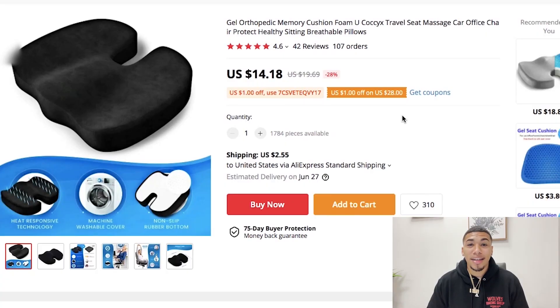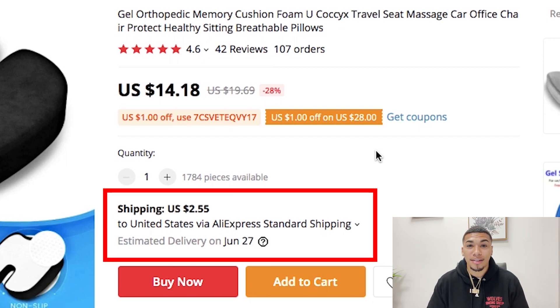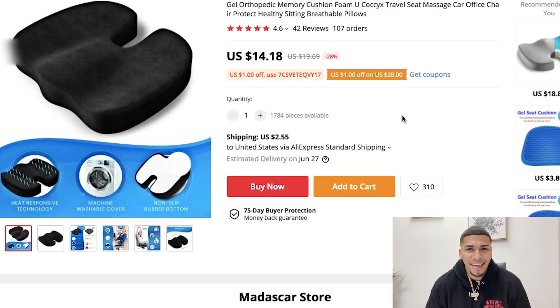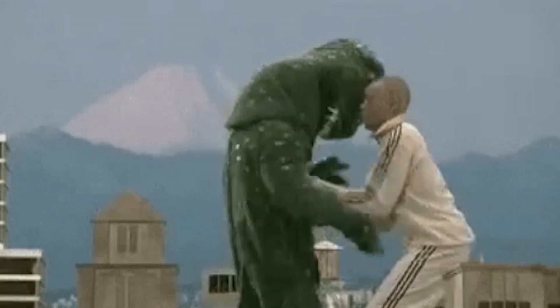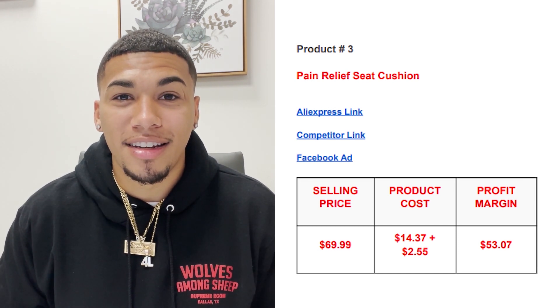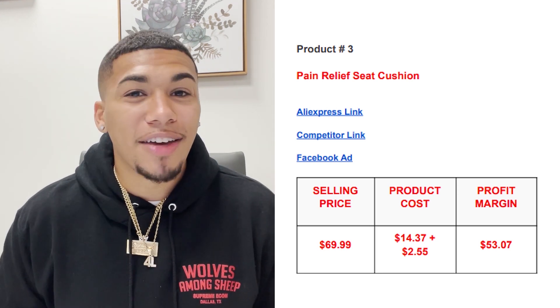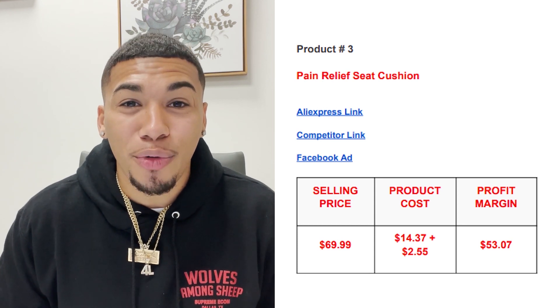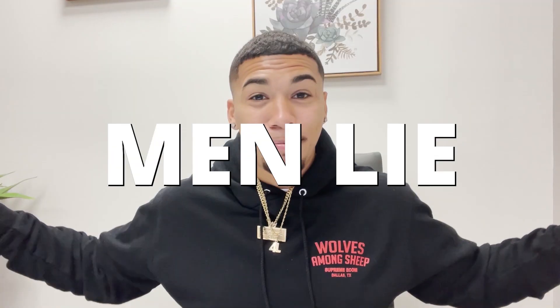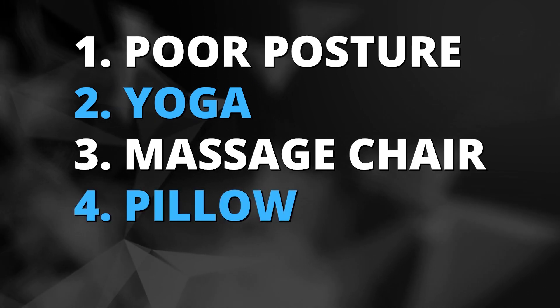Here on AliExpress, the product cost is $14.18 with a shipping cost of $2.55. There's also another variant — a black one — that the competitor didn't even show. So why not have the black and the gray on your store to wipe out your competition. The selling price came out to $69.99, the product cost was $14.37 plus $2.55 for shipping, which gives us a huge profit margin of $53 for every single one of these sold. Men lie, women lie, numbers don't. The five interests I would test are poor posture, yoga, massage chair, pillow, and chair.